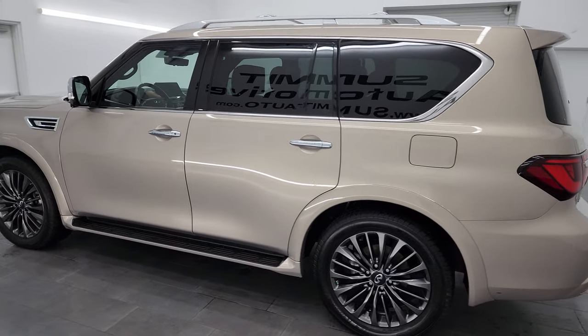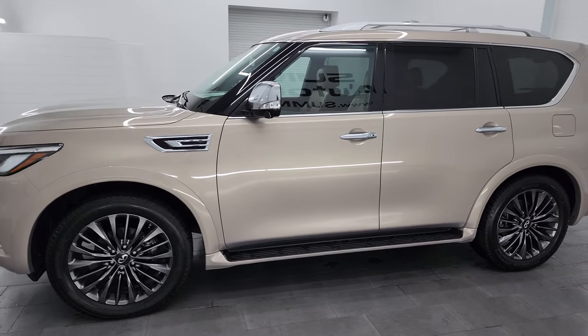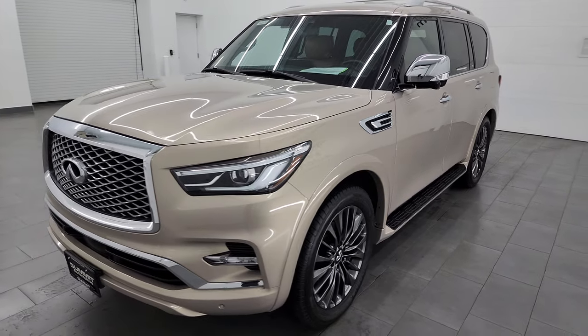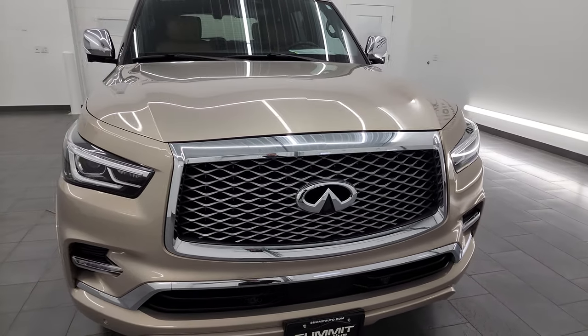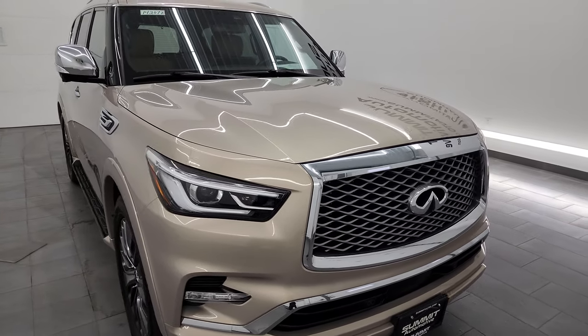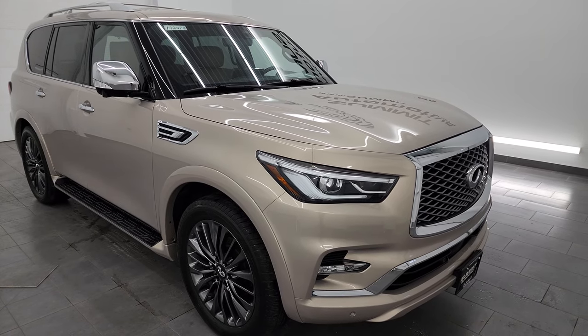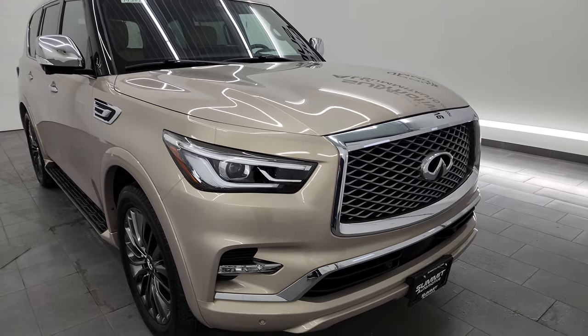This 2022 Infiniti QX80 comes with the 5.6-liter V8 gas engine, puts out 400 horsepower, and it's paired up with the 7-speed automatic transmission. This Infiniti has been fully safetied and inspected by our service shop per the state of Wisconsin inspection process. It has a fresh oil and filter change, all the fluids have been checked and topped off, and this vehicle is 100% ready to go.